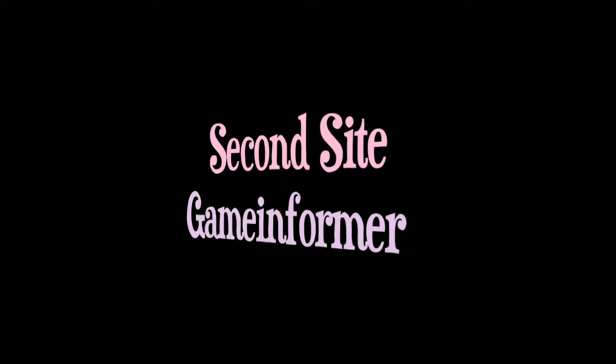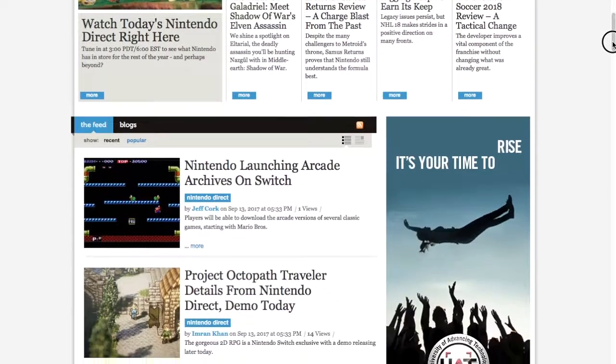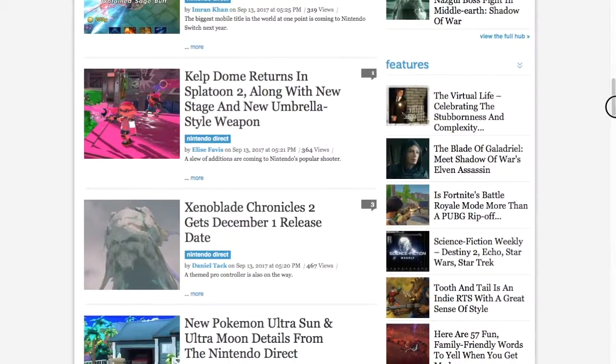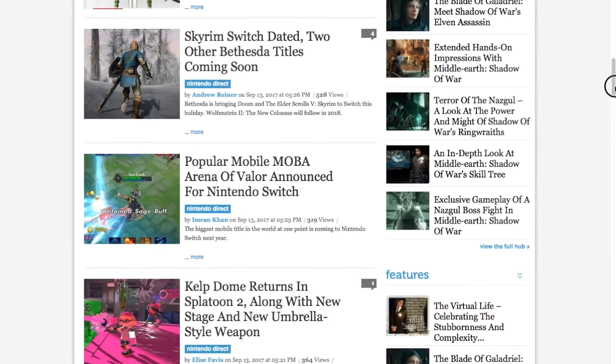Game Informer is another gaming website. Unlike IGN, there are no video displays on the front page. The text is nearly all simple black typeface on a white background. The site seems to rely on photographic visuals — the photos are much bigger than the text and catch the eye.